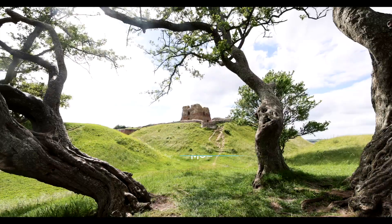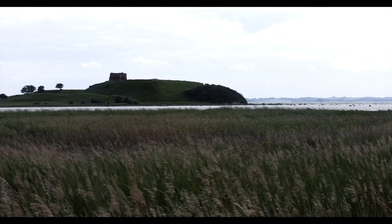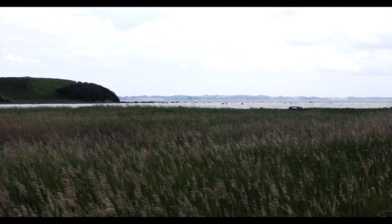The landscape of Mols Bjerge was shaped during the ice age — 180 square kilometers of nature variety. The Mols Hills are centrally located in the park. It was my favorite section.